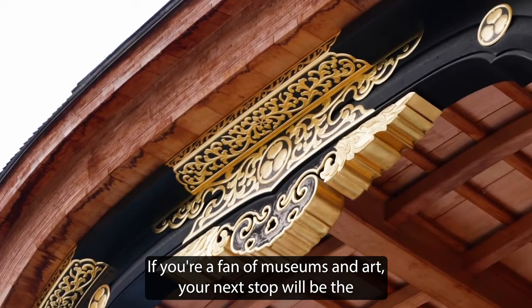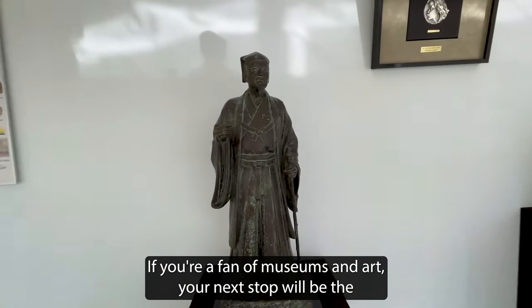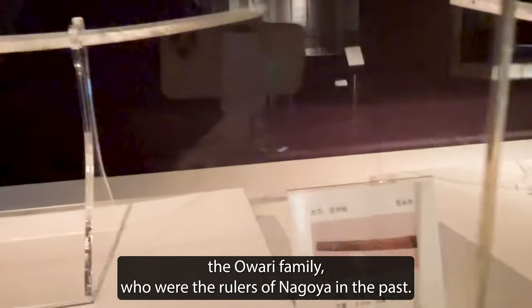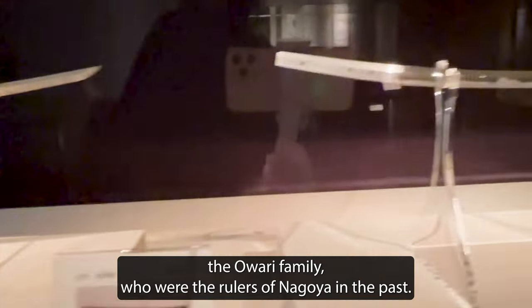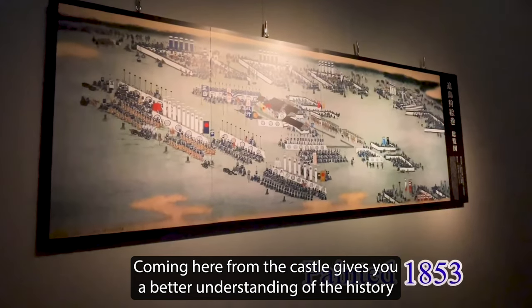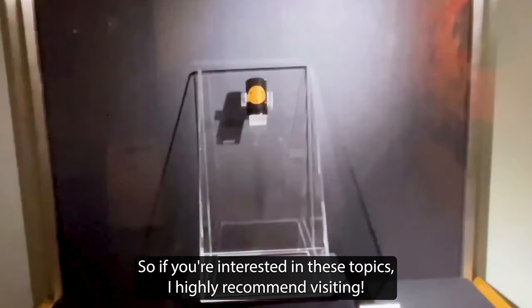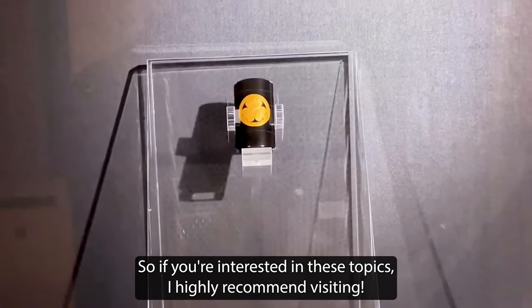If you're a fan of museums and art, your next stop will be the Tokugawa Art Museum. It houses artifacts like swords and armor that belong to the Owari family, who were the rulers of Nagoya in the past. Coming here from the castle gives you a better understanding of the history and culture of Nagoya, so if you're interested in these topics, I highly recommend visiting here.